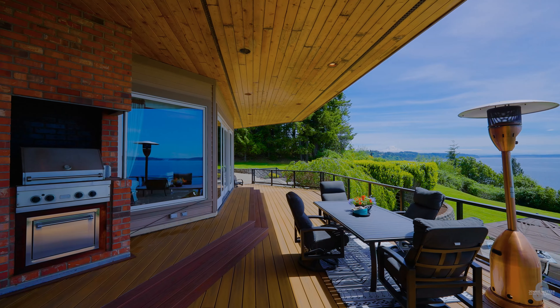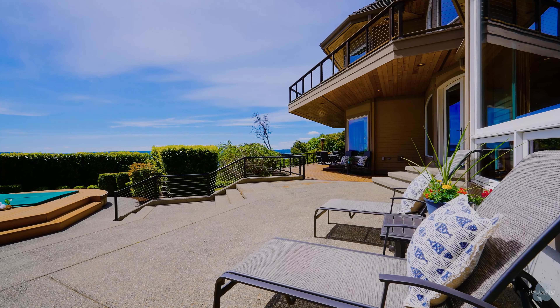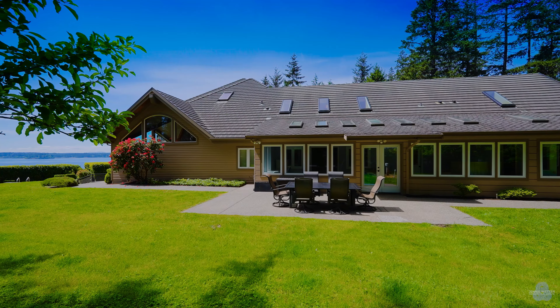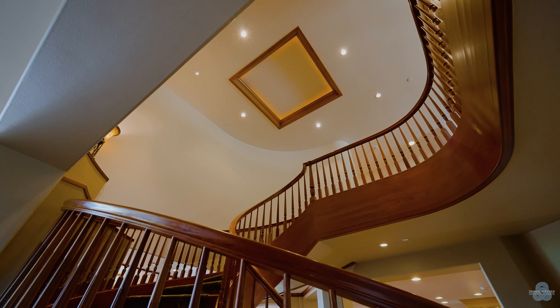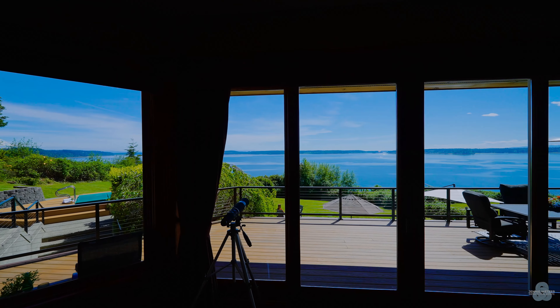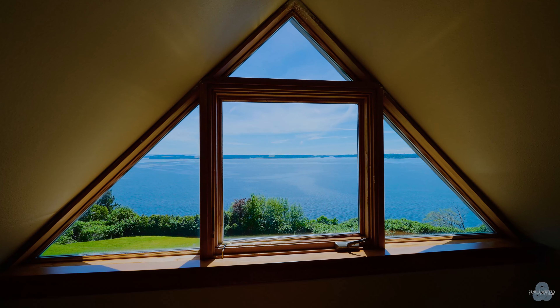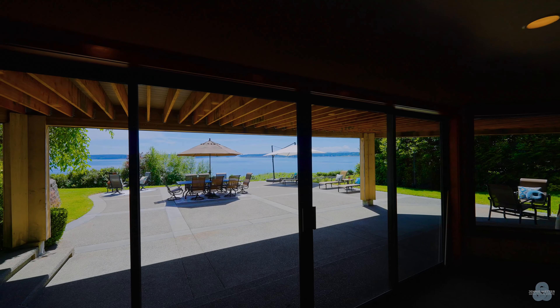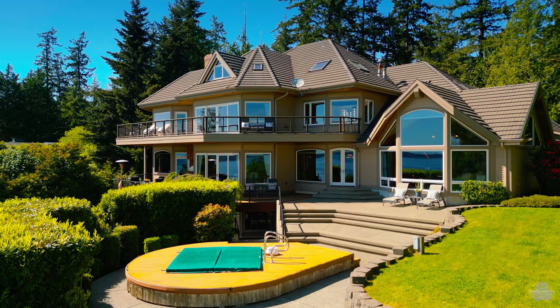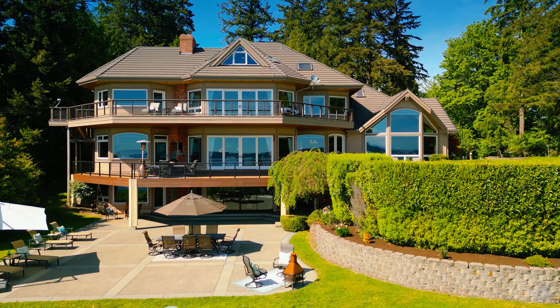The home is a sprawling custom masterpiece that is unlike any other. It spans nearly 11,000 square feet, and if that's not quite enough, there's more than 6,000 square feet of outdoor lounging and entertaining space. The expert craftsmanship is notable everywhere, especially in the handcrafted curved staircase and the giant walls of windows showcasing the vistas.